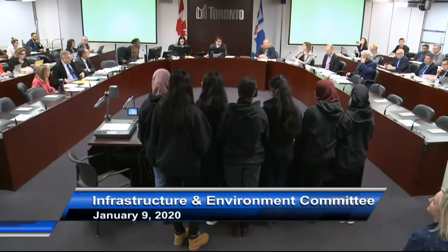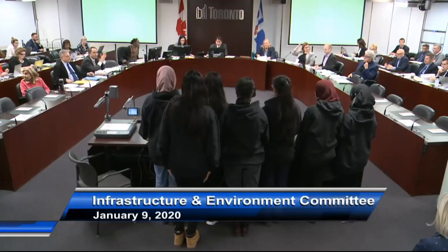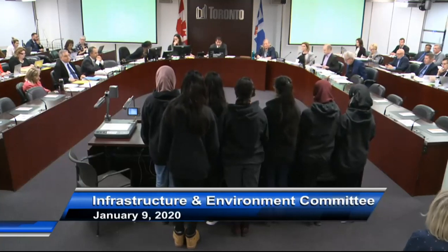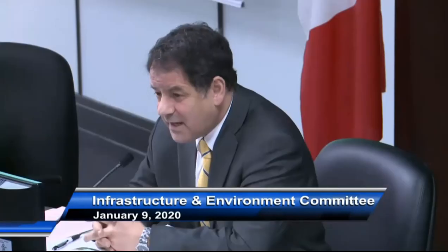On behalf of the committee, I would like to thank you very much for coming down to City Hall, for your presentation, for your creativity and ingenuity. You're to be commended. It's obviously a reflection of the school you go to, the leadership of the school, and of course the parents that you have. Congratulations on a wonderful idea. I think we're going to have our city staff take a closer look at it, and I really appreciate you coming down. We'd be happy to do a group photo with committee members and your team if you're willing.